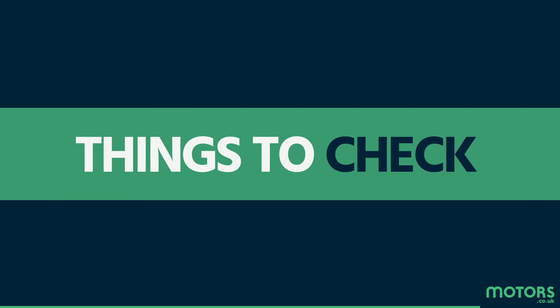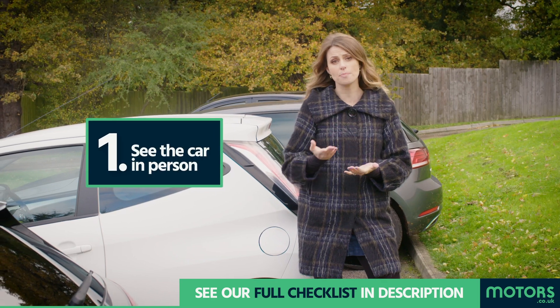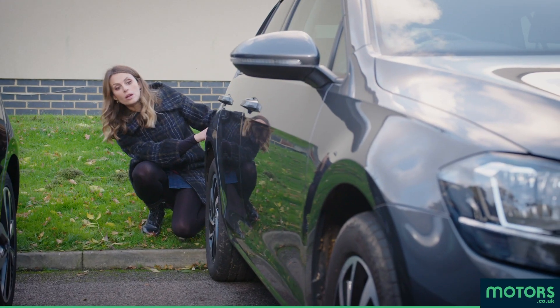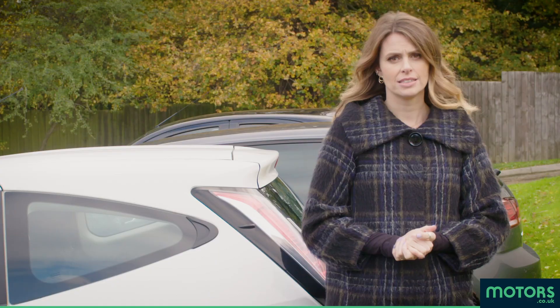First things first, unless you're buying from a very reputable seller, don't part with any money until you've actually seen the car — seen it, touched it, smelt it, but at the very least seen it in person.